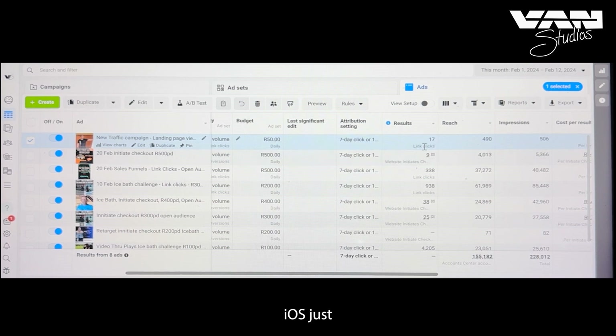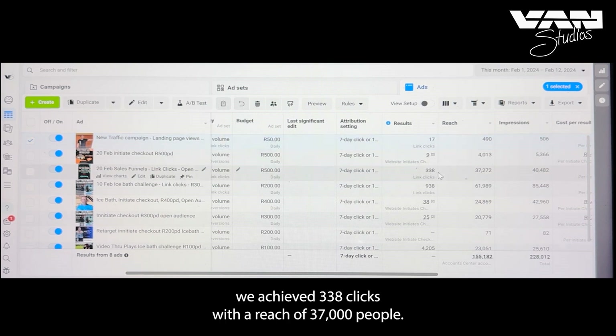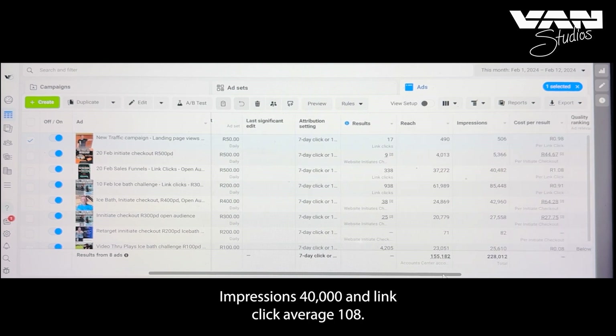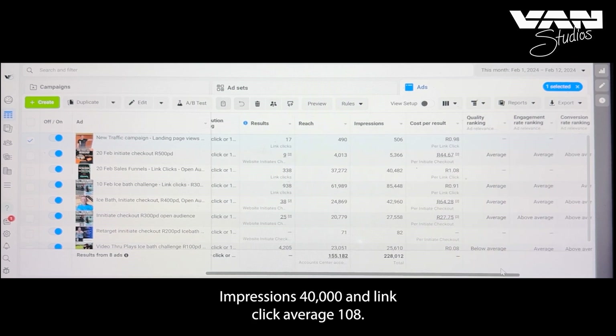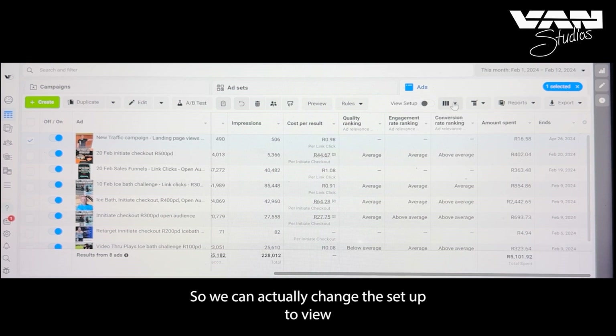If you budget 50 rand a day, that's roughly a thousand rand a month running Monday to Friday — it's just not going to achieve much. With 500 rand in one day, we achieved 338 clicks, a reach of 37,000 people, and 40,000 impressions. Link click average: 108.